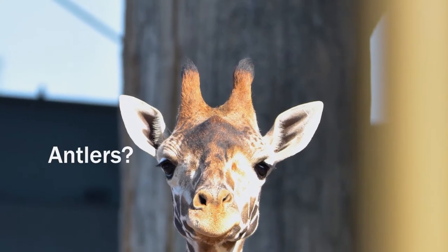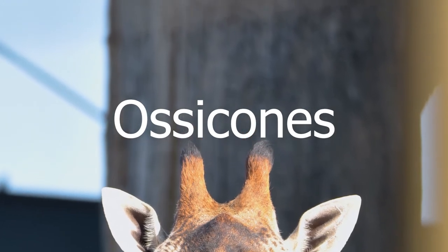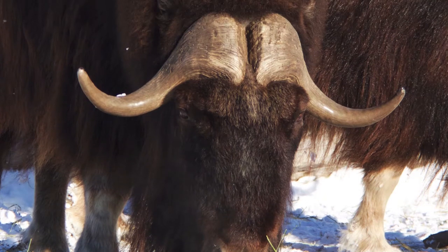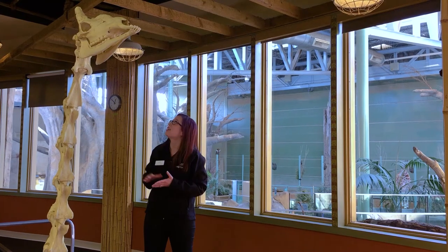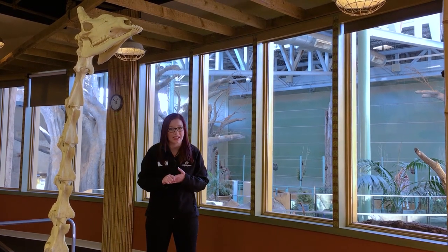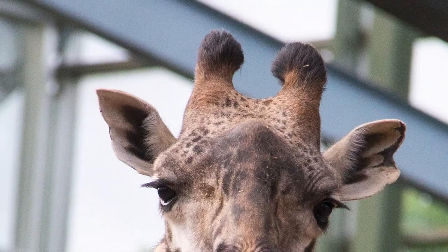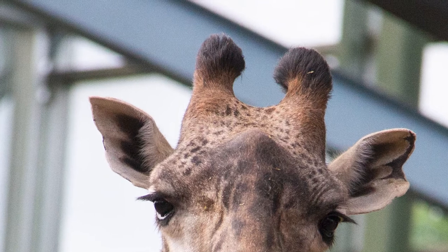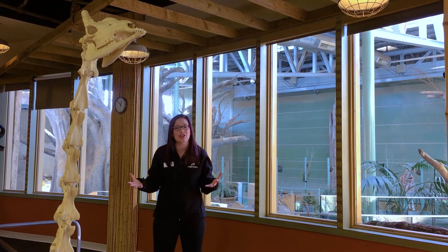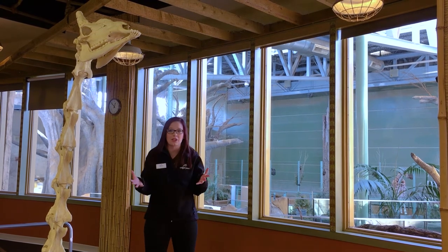Are they horns? Are they antlers? What are they? They are ossicones, which is a little bit different than either an antler, which is made of bone, or a horn, which is made of keratin. Giraffes have ossicones — they start as cartilage when the giraffe is young, and then as they grow, they ossify, or turn hard, while staying covered in a soft, velvety skin and hair. Male giraffes compete with each other for access to females. They do a behavior called necking, where they swing their neck into each other and use their ossicones to spar.